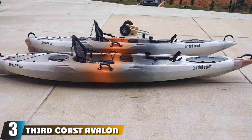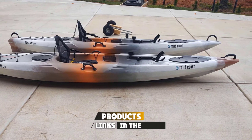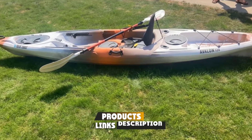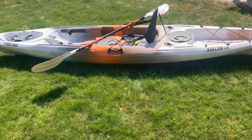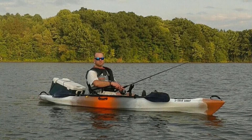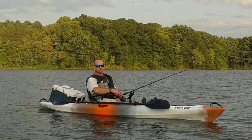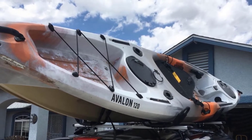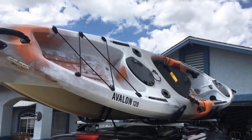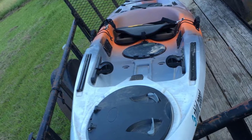The number three position is held by the Third Coast Avalon 120 Angler Kayak. Offered at a price that won't break the bank, this sit-on-top kayak is a nice entry-level fishing kayak for ocean-going adventures. The seat is fully adjustable with a deluxe seat back for comfort. On deck, there are two clamshell hatches with removable bags and a rear tank well with bungee cord webbing. Eight-inch YakAttack mounts on the gunwales allow for additional accessories, and the foot brace system and rod holder are both adjustable.